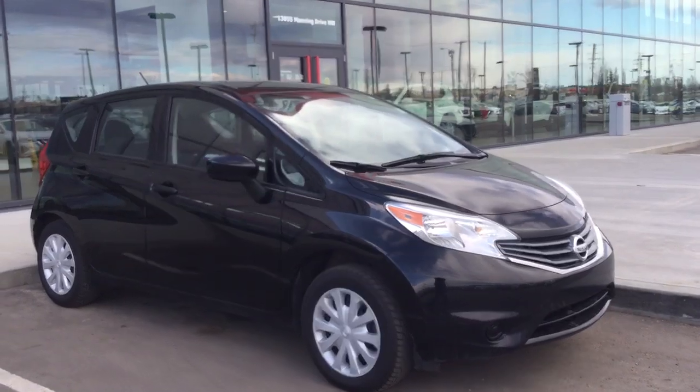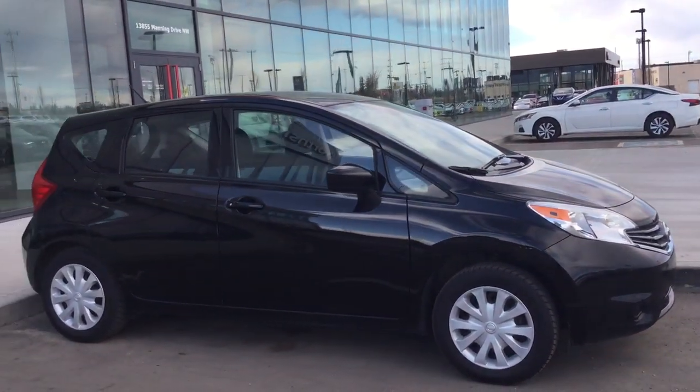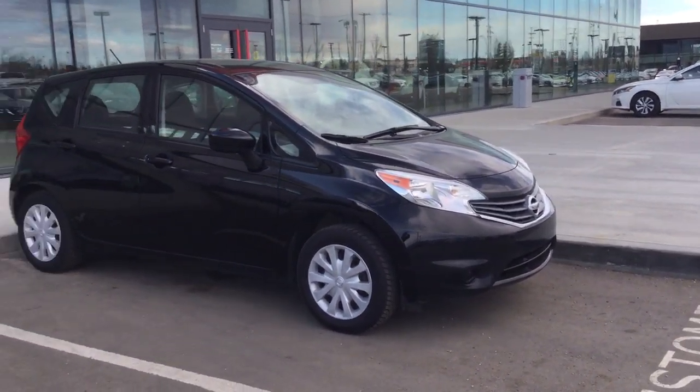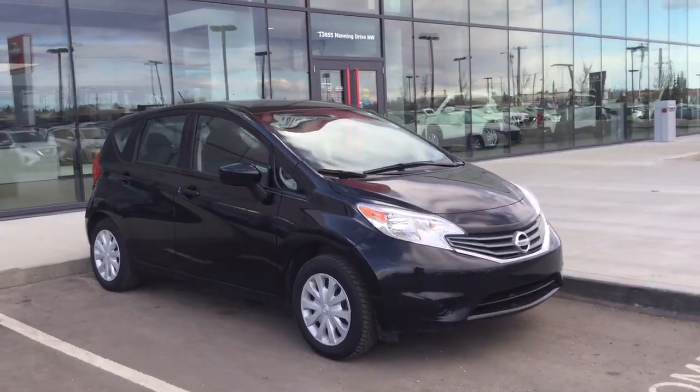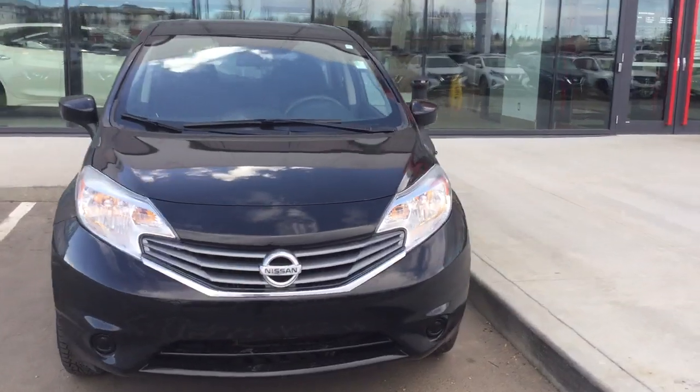Taking a quick look at the body style here, you have that gorgeous pearl black colorway — very aerodynamic, very spacious. The Versa Note will save you a ton on fuel economy and still has a lot of pickup, making it one of the best hatchbacks in this class at the moment.